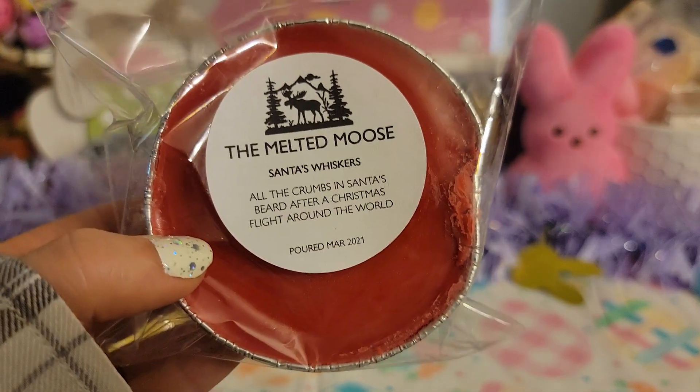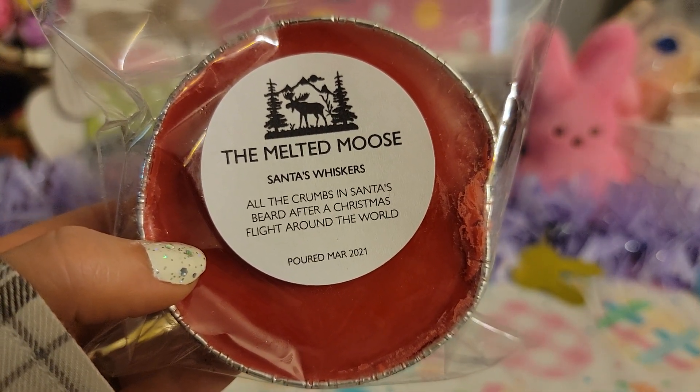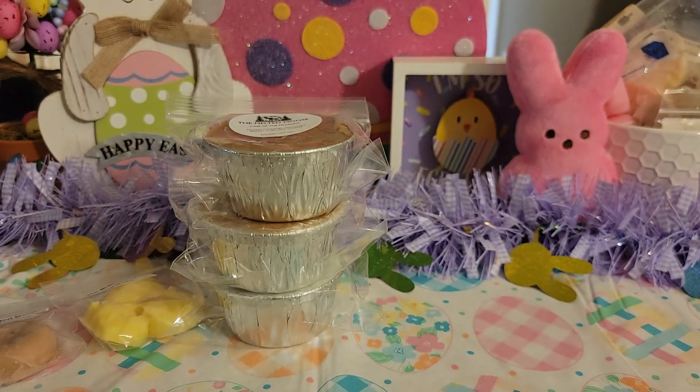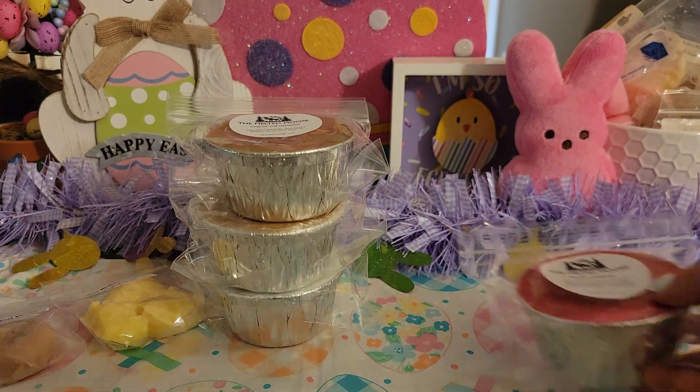Next up we have Santa's Whiskers — all the crumbs and Santa's beard after a Christmas flight around the world. This one had me intrigued because it didn't really tell you what was in it, but I figured it was going to be a bakery blend, which it is. It kind of smells like a snickerdoodle mixed with something. There's definitely like a cinnamon cookie vibe going on in there — maybe it kind of smells like an ice cream scoop bread as well. Whatever it is, it's really good.